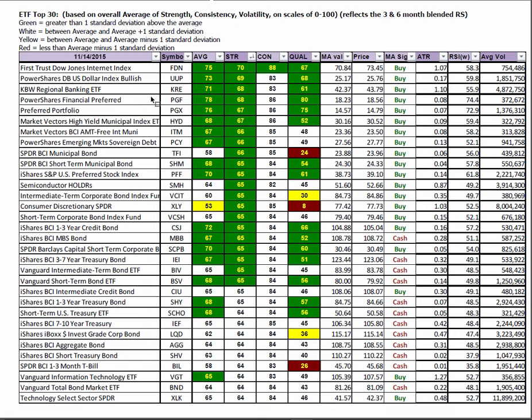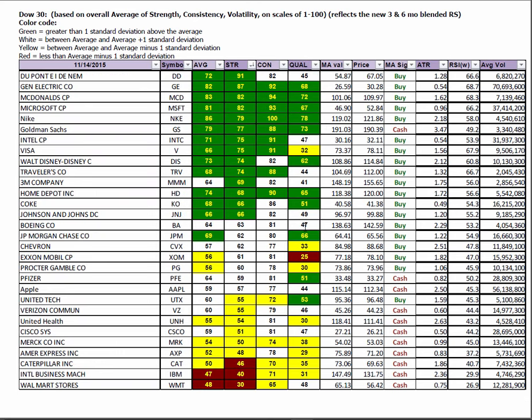ETF 30, looking through the ETF2 lens, we're finding essentially the same things that the BMR does — and that is U.S. technology, some financials, but mostly interest-bearing accounts.